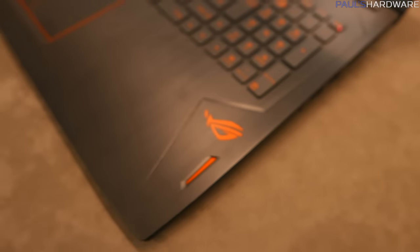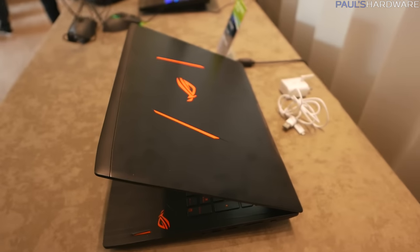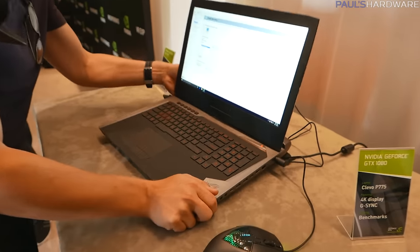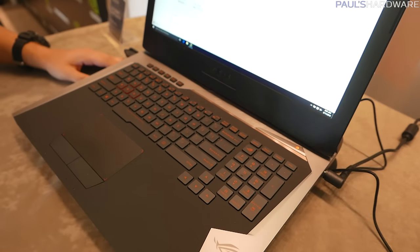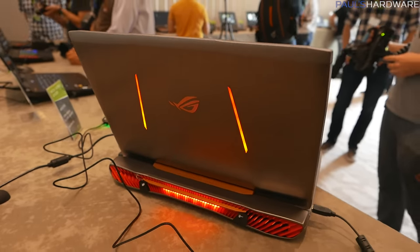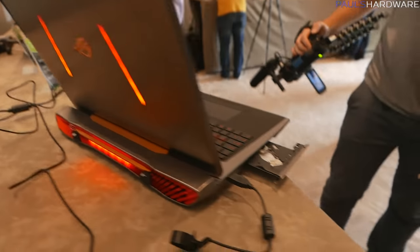We definitely need some more independent testing and reviews of these laptops — some of those reviews should be available now, so check the web for those. All the information provided today was directly from Nvidia, and as we know with marketing material, they tend to paint a pretty glowing picture of themselves. That said, I'm pretty excited about these full-fledged GPUs coming to laptops. Hit the thumbs up button if you enjoyed this video, and we'll see you next time.